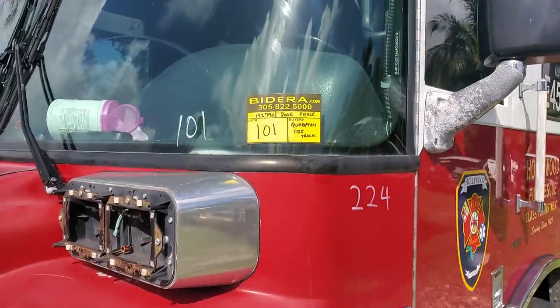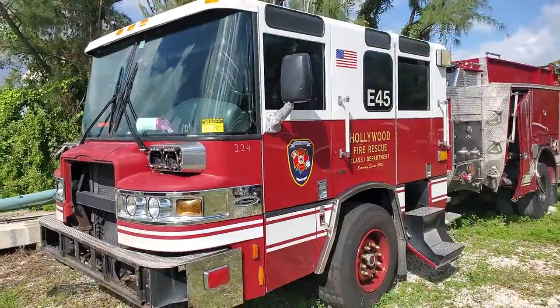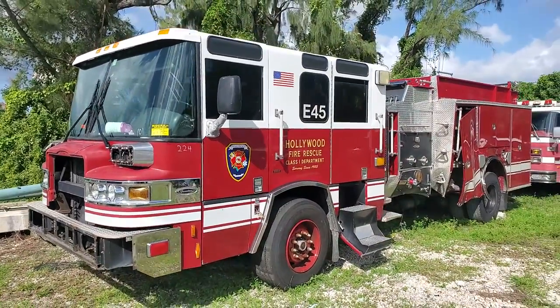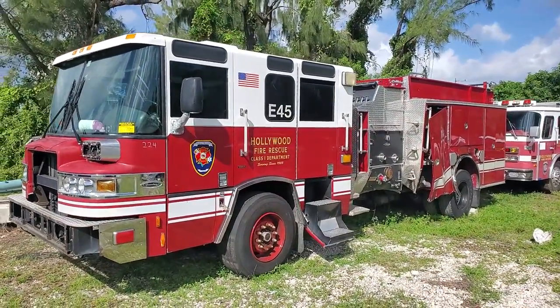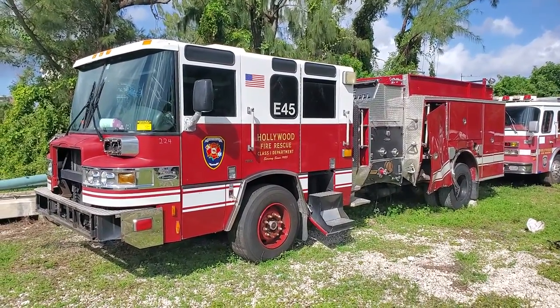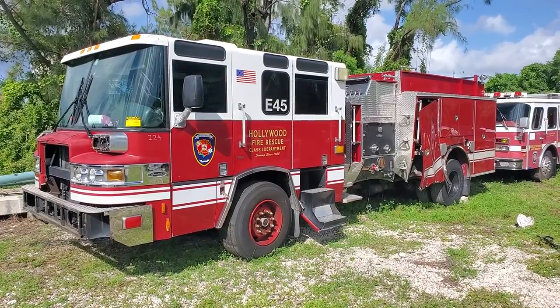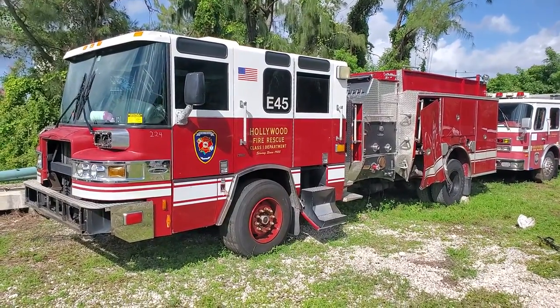Lot 101 is a 2006 Pierce Quantum Fire Truck. This fire truck was involved in an accident, as you can see on the driver's side center of the truck. It has a condominium crew cab which was not affected by the accident.